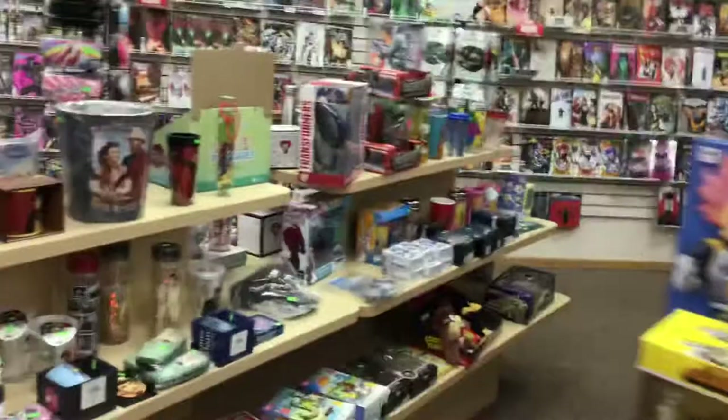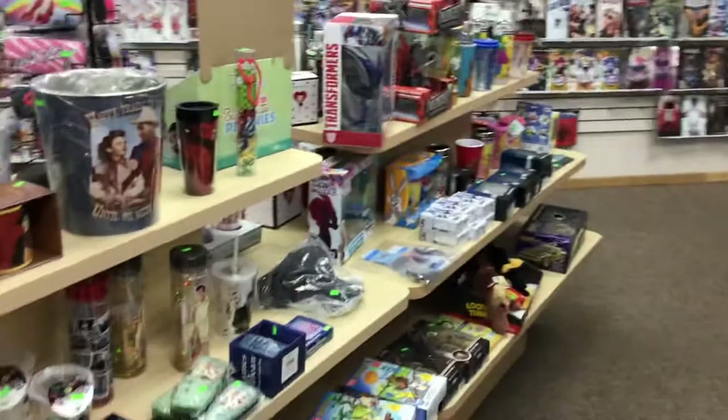This whole area is just all kinds of collectibles. You've got a wall back there with all the new comics on it — that whole length of wall from there all the way back is all new comics, all the way back to the corner.